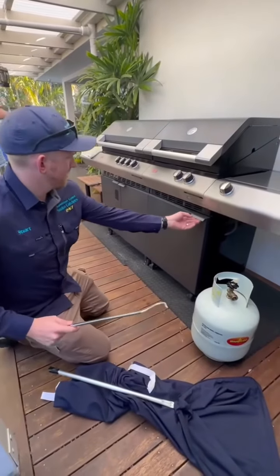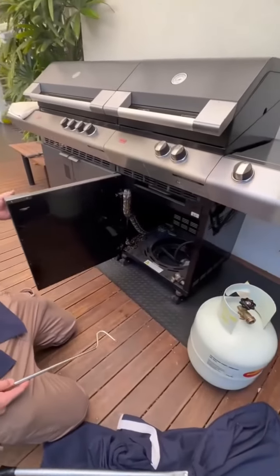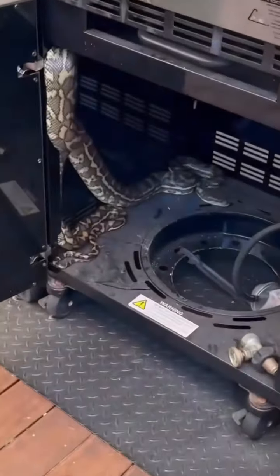He's crawling across the deck. Decent size. Oh, hello. There you go.